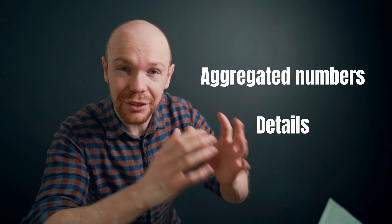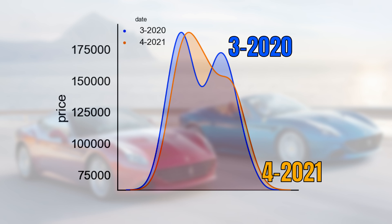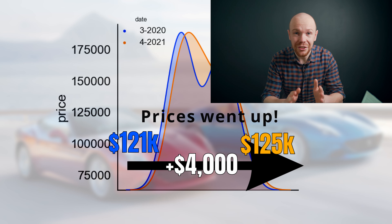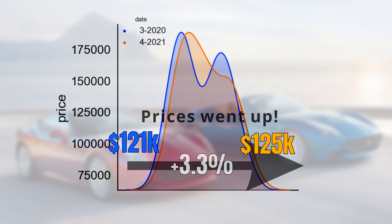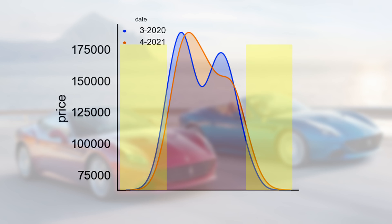Now you know how the current market looks, but the big question is: how much did prices change over the last year? We will first look at the aggregated numbers and then dive into the details. The graph shows the price distribution for today's market and the market in March 2020. The orange one lies to the right of the blue one, meaning prices went up — they increased by $4k from $121k to $125k, or 3.3%. Moreover, the score is statistically confirmed, showing it is unlikely the result of chance, and the increase is carried across both the bottom and top end of the price distribution.